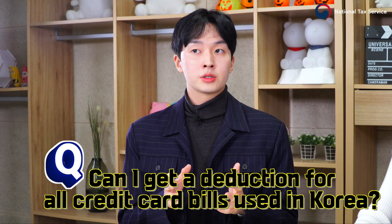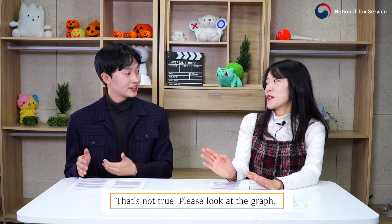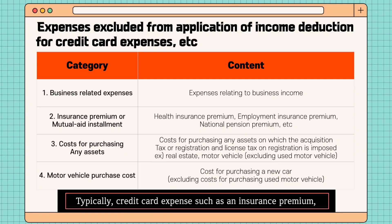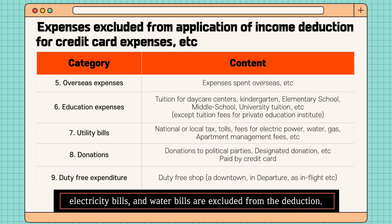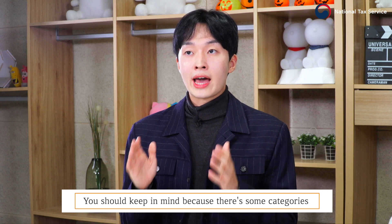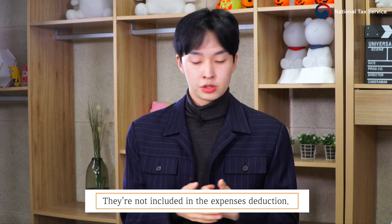Not all credit card spending in South Korea qualifies either. Please look at the graph. Typically, credit card expenses such as insurance premiums, new car purchases, electricity bills, and water bills are excluded from the deduction. You should keep this in mind because there are some categories that are not included in the expense deductions.